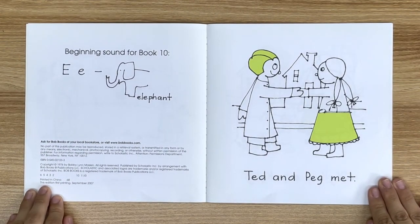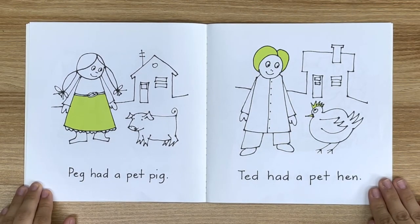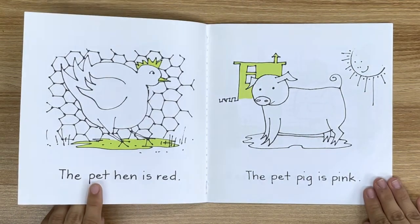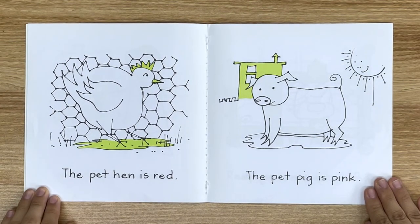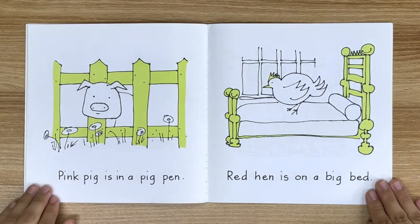Ted and Peg met. Peg had a pet pig. Ted had a pet hen. The pet hen is red. The pet pig is pink. Pink pig is in a pig pen. Red hen is on a big bed.